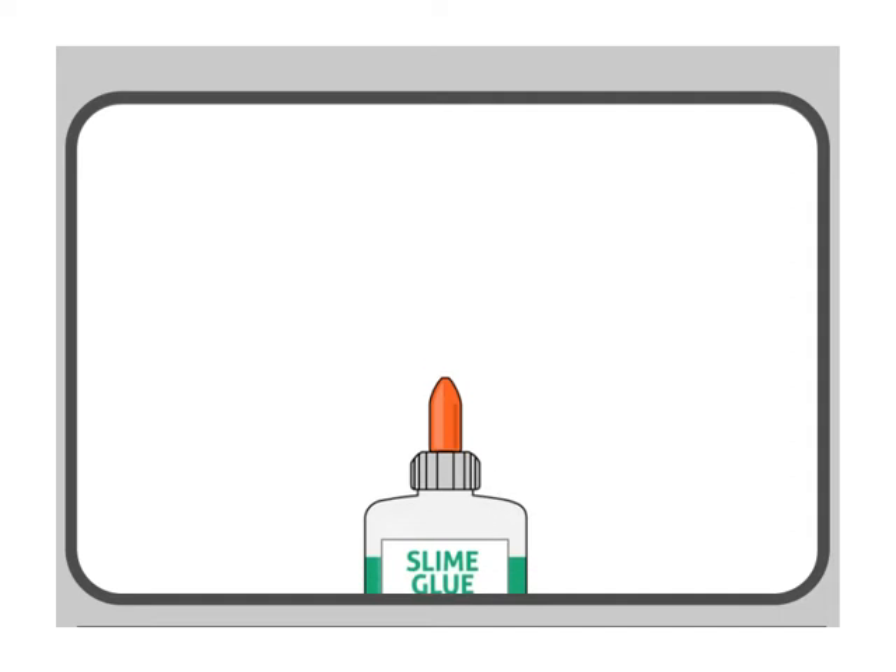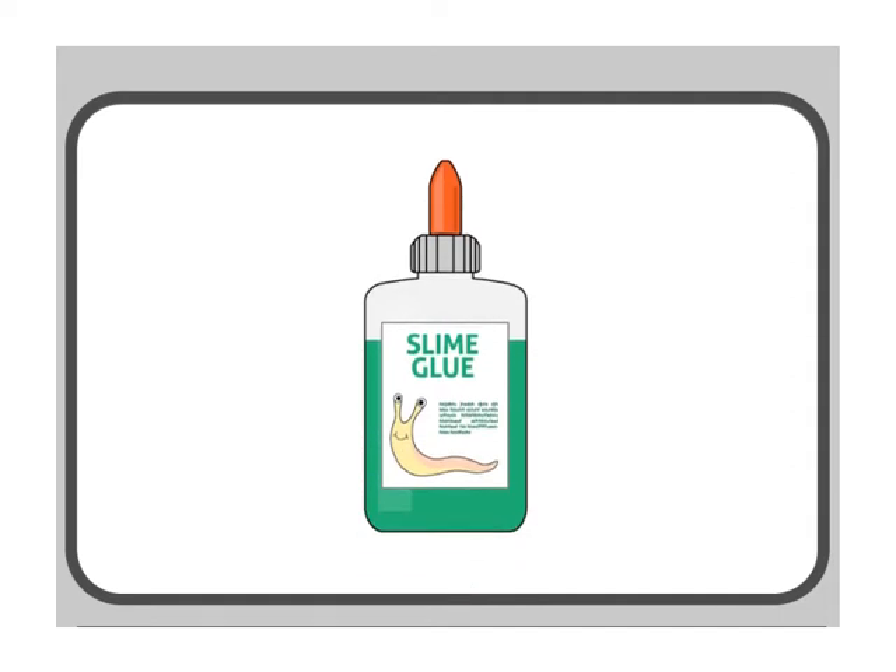Slime is one of the best natural glues ever discovered. It sticks especially well to human skin. Doctors are studying slug slime for surgeries and transplants.